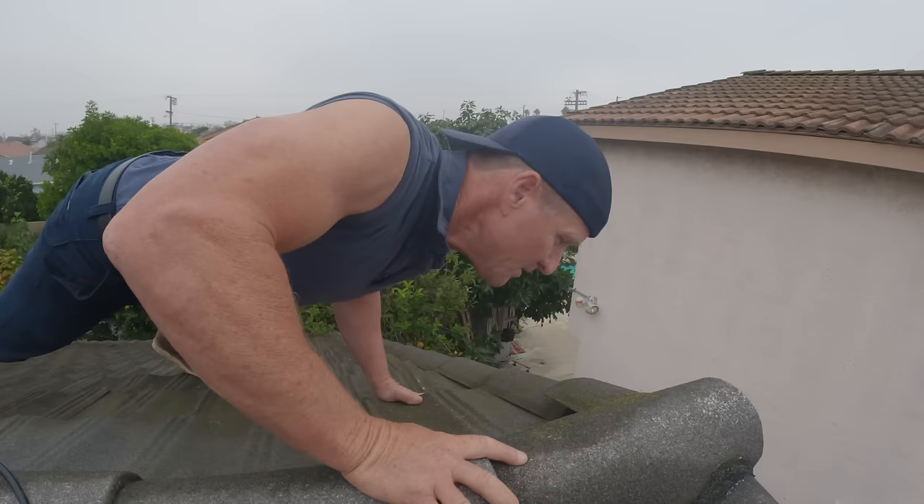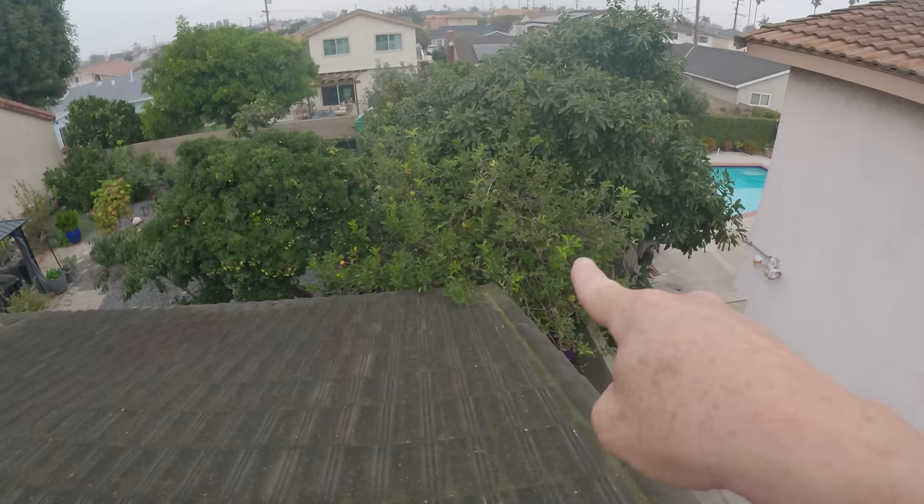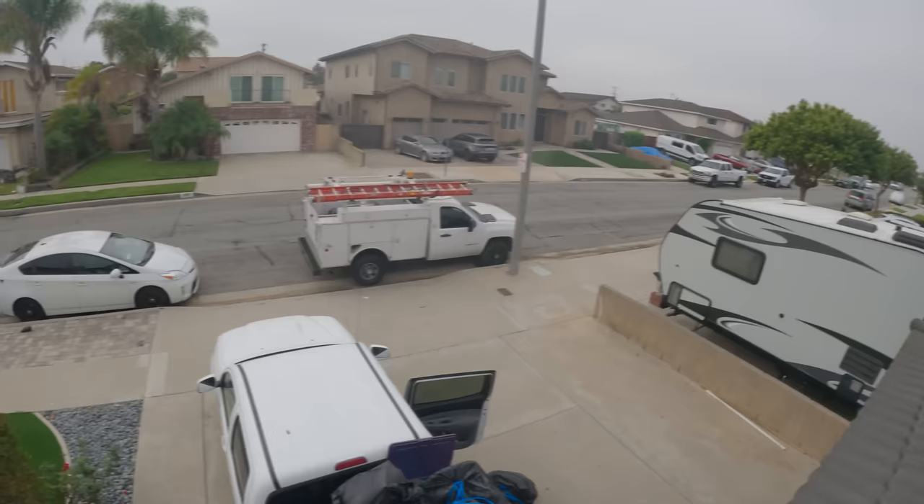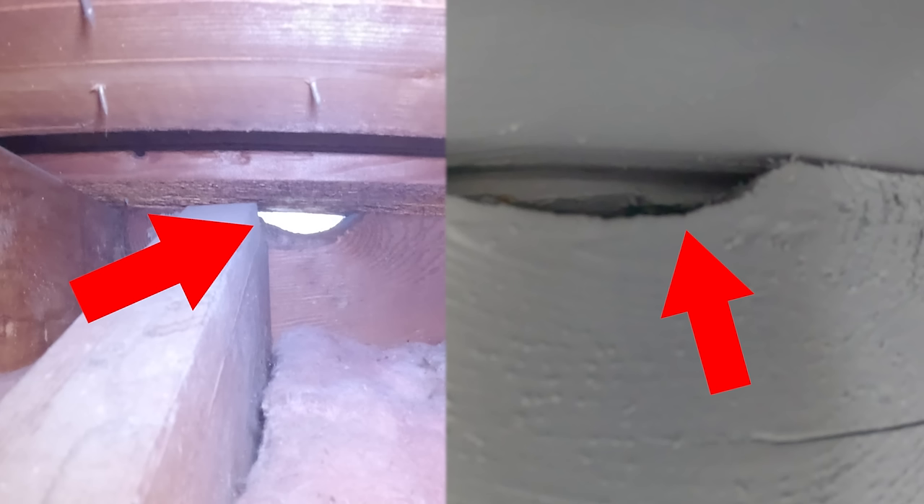Oh yes, you see that tree right up in here going right into the house. We found more holes over here as well. Right there is where the toilet is. We got up on the roof at the front of the house — there's the hole. Quite a find. So this is the air conditioning unit.